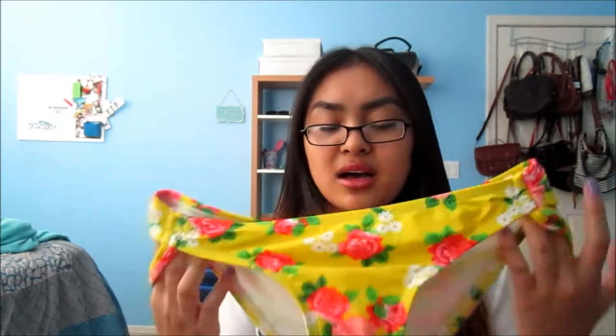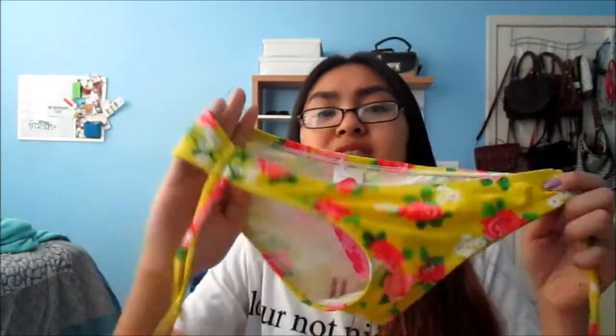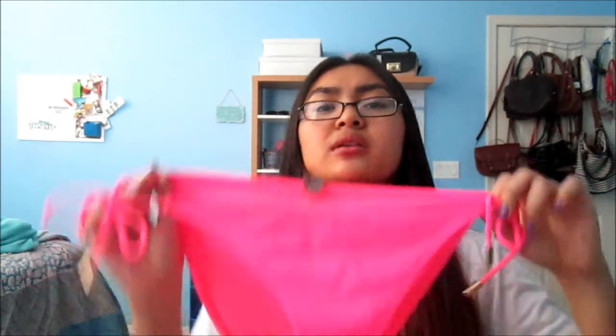You'll also notice I don't wear cheeky bottoms because I don't want my butt to hang out. To match the floral top, I have this bottom — I love this print, it's just so bright and colorful, it makes you feel happy. To match the paisley top is this paisley bottom. I also got the same style as the mint ones in hot pink, but they're too big so I'm going to sell them on Poshmark.